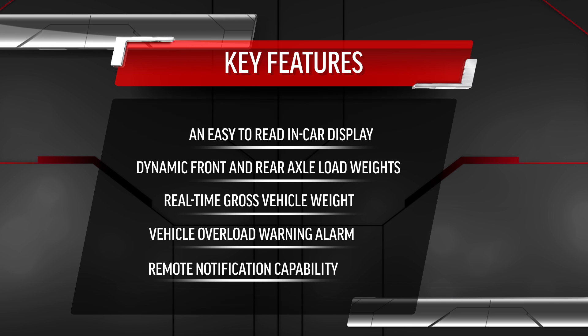Dynamic front and rear axle load weights and real-time gross vehicle weight, a warning alarm that sounds when the vehicle is overloaded, and remote notification capabilities.